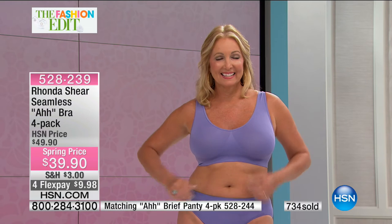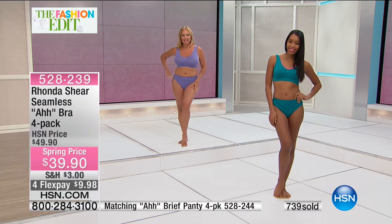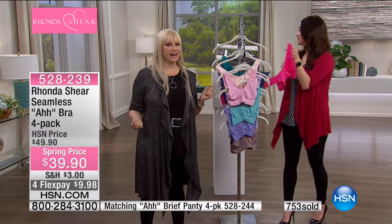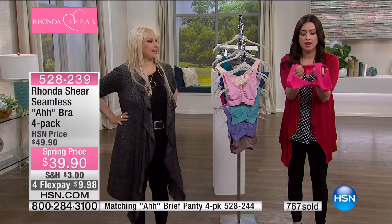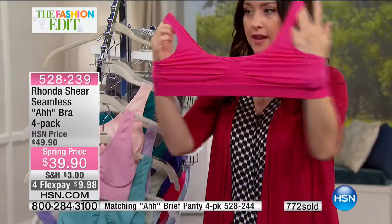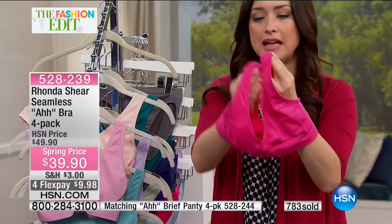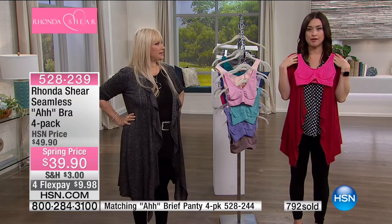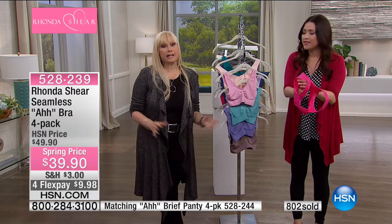No underwire, no hooks and eyes, nothing uncomfortable, no digging into your shoulders whatsoever. Look at the stretch — these are smalls — and this isn't even using much strength. That stretch is why so many of us just step into our Ahh Bra, literally holding the straps and sliding them all the way up. They're breathable, soft, no elastic, and they wash beautifully. I've got Ahh Bras in my drawer from 10 years ago that still hold up perfectly.